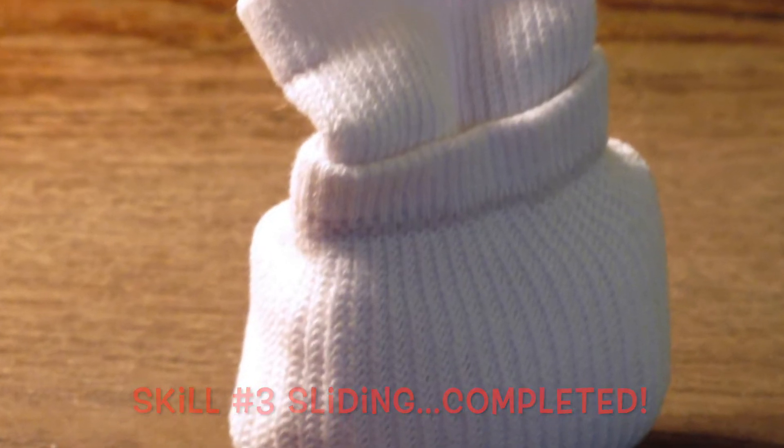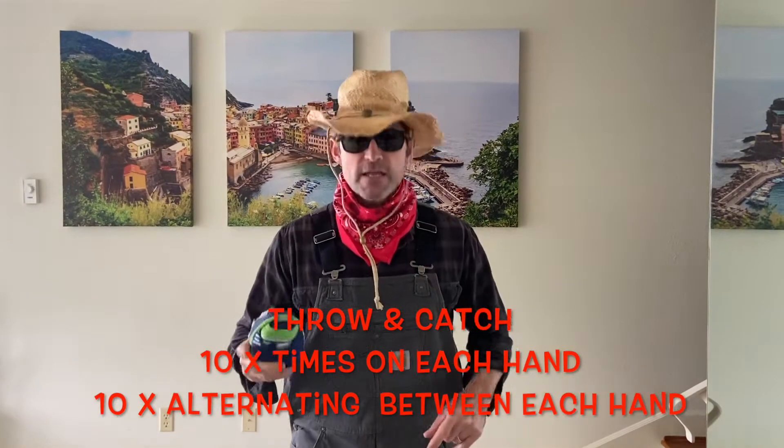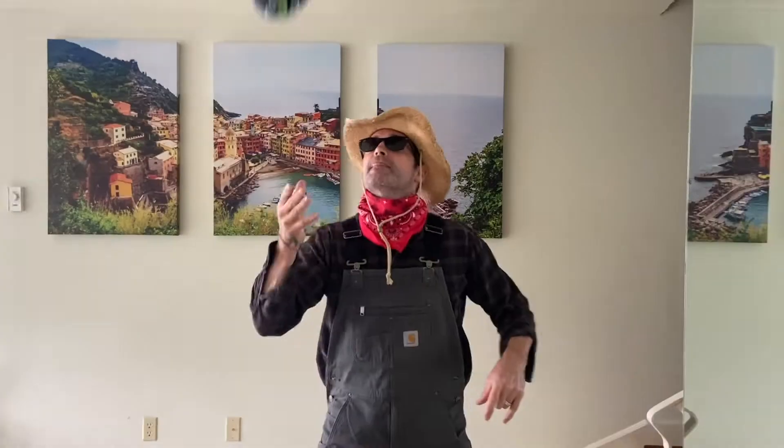This next skill is going to require you to take this ball of socks, throw it up in the air and catch it with each hand ten times. Then throw it and catch it alternating back and forth between each hand for ten times. Are you ready? And go! Remember, boys and girls, make sure when you're throwing and catching you keep your eyes on the ball.